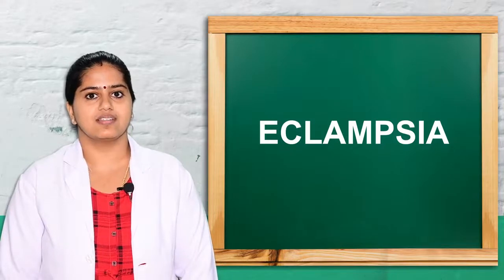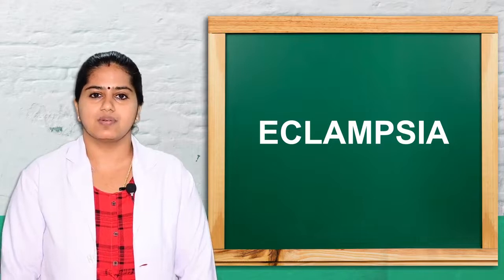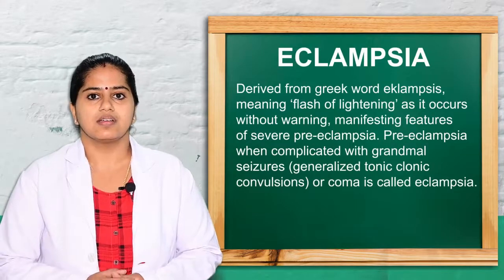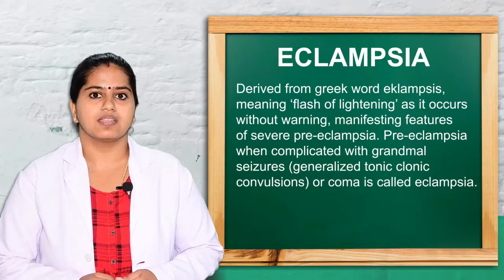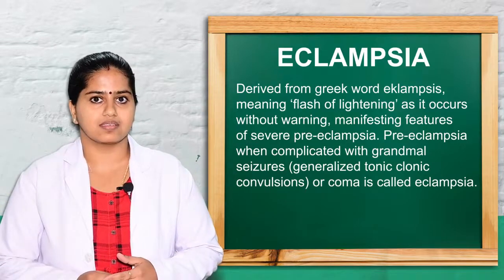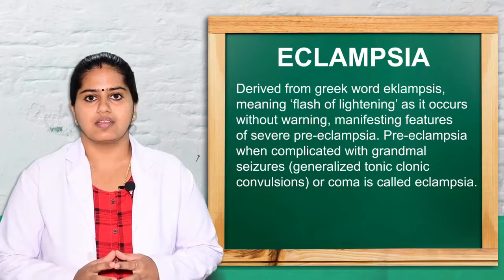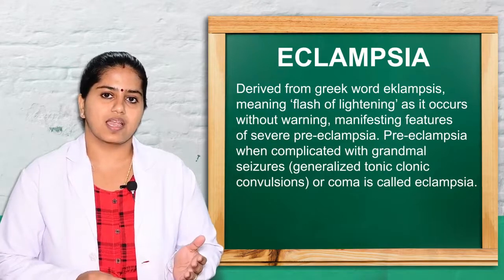One of an obstetric emergency conditions is eclampsia. Eclampsia is a disease; the name came from a Greek word known as 'eklampsis,' meaning a flash of lightning, because it comes as a sudden attack for a woman. Nearly 80% of cases have very few premonitory symptoms.